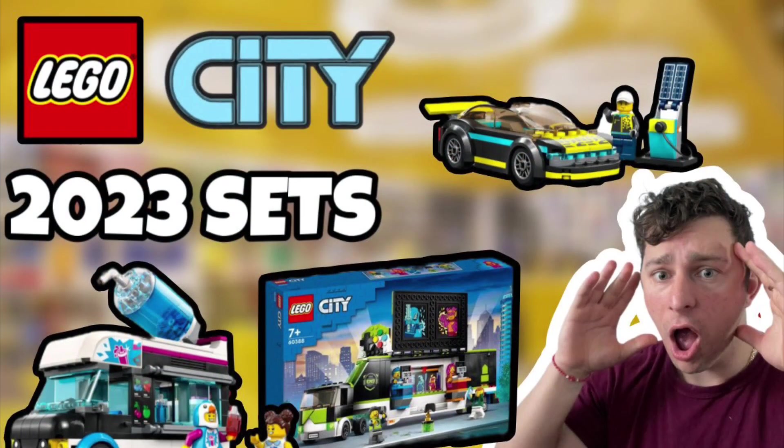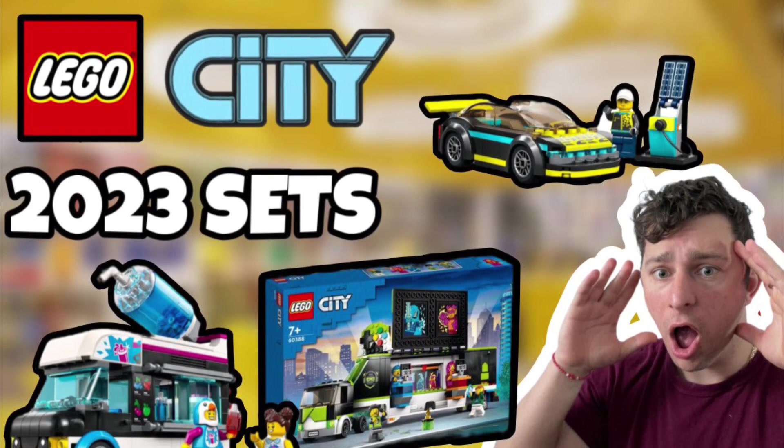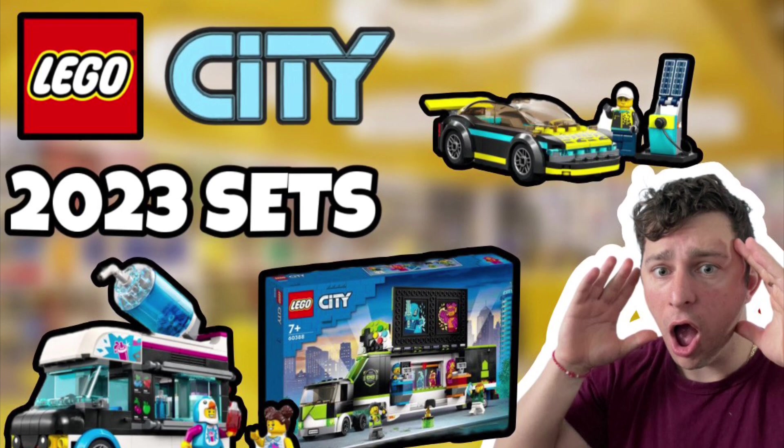Let me know what City 2023 sets you are going to buy, if any, because I'm definitely curious to hear. As always, I thank you so much for watching. My name is Christo — we'll see you in the next video.